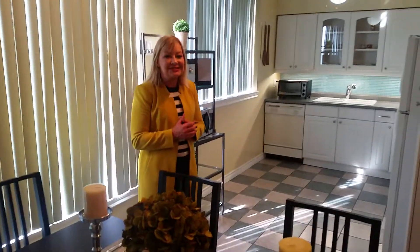This property will not last long. If you'd like to have a private viewing, please give me a call.